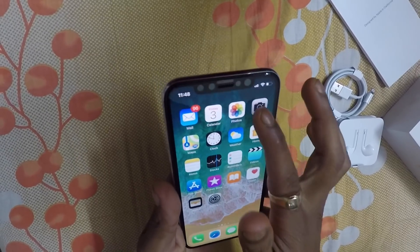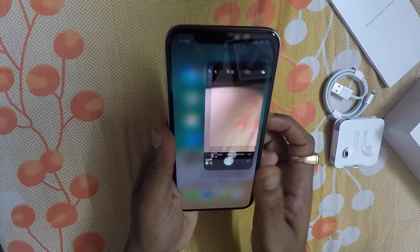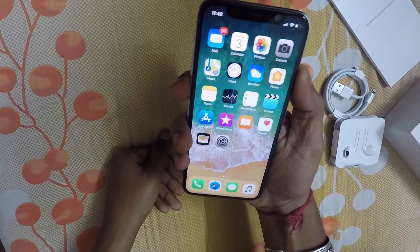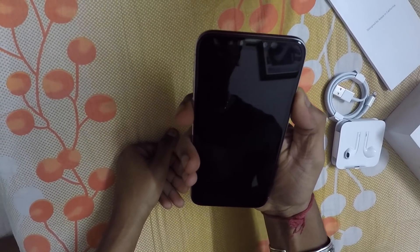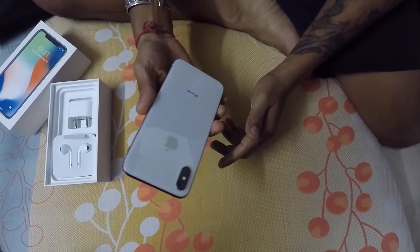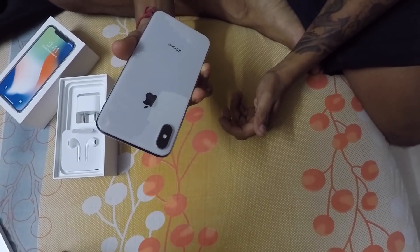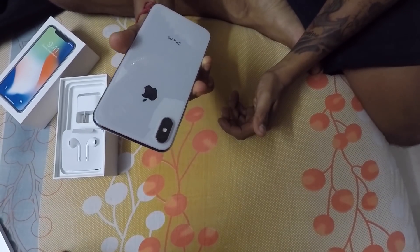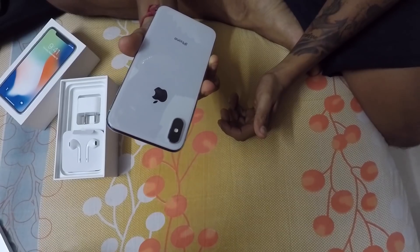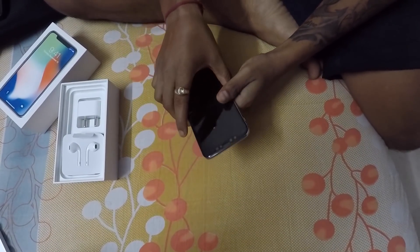The camera quality is just amazing — super awesome. It has Face ID, which is how it unlocks. This phone's camera is incredible. The front camera is 12 megapixels, and it has wide angle and telephoto cameras — wide angle at f/1.8 aperture and telephoto at f/2.4 aperture.